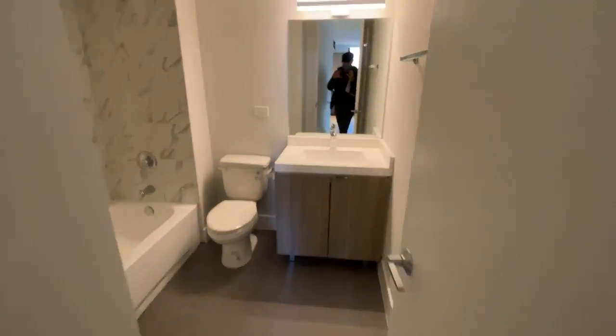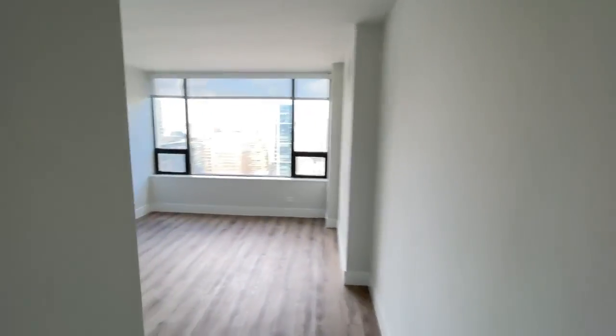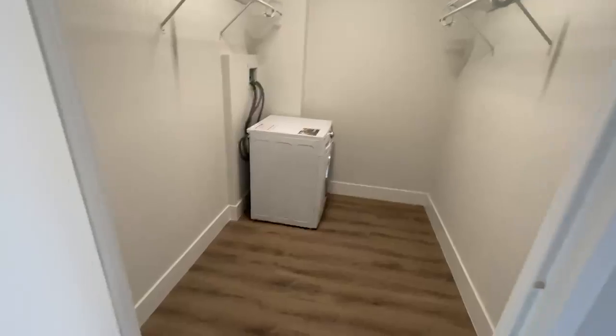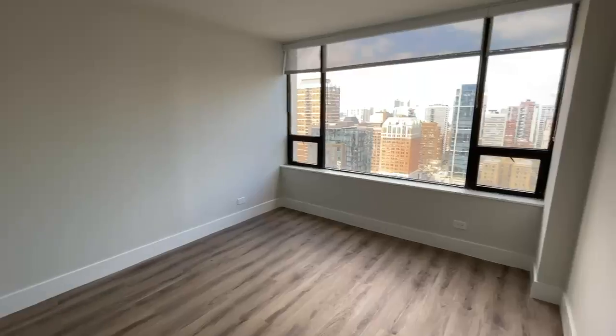Your bathroom. And then into the bedroom. Another walk-in closet with your washer and dryer. And then a good-sized bedroom — plenty of room, honestly, for a king-sized bed in here.